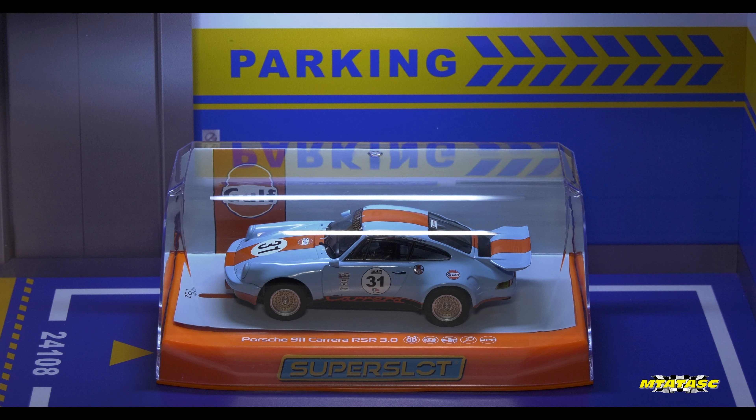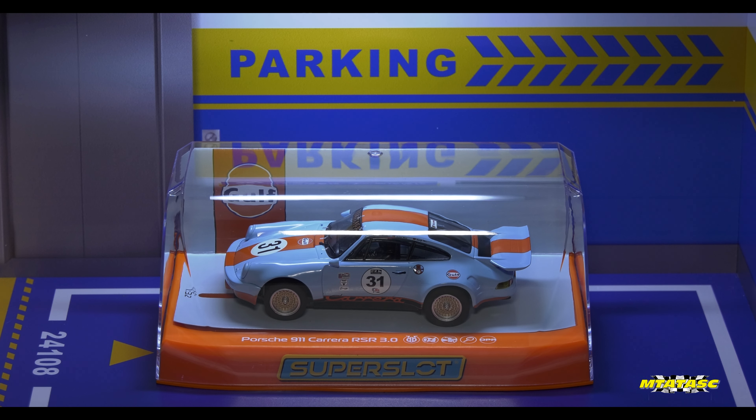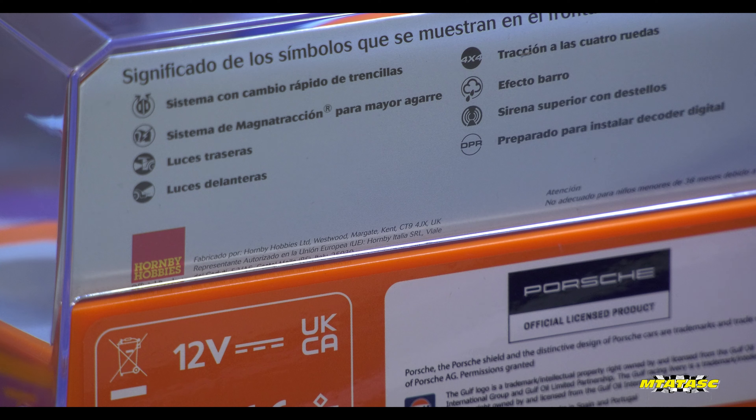Now I've seen those letters before. And it doesn't stop there — I also read, though I don't know how true this is, that Hornby Scalextric sell their cars as Super Slot in Spain because they're not allowed to use the name Scalextric in Spain. But then again, it also says Hornby Italia SR. You know what? I give up.